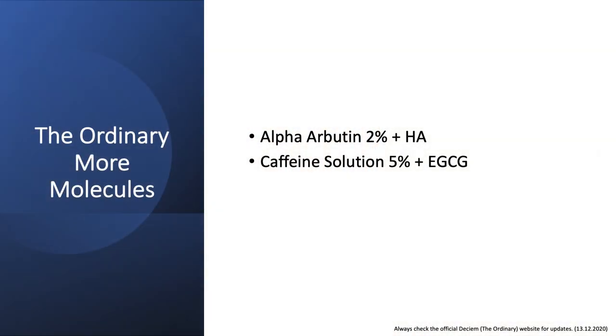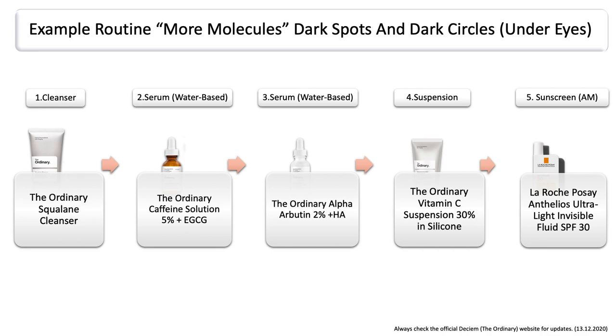Another routine I want to get into is under the category of the ordinary small molecules, which includes the ordinary alpha-arbutin as well as the caffeine solution. To give you a great example of what this routine could look like, as well as choosing a different vitamin C product: if you want to include the caffeine solution, this is going to be your first serum after you have cleansed — or used a toner or exfoliant in between — so basically after your cleanser. This is going to be your first serum that you put under the eyes.